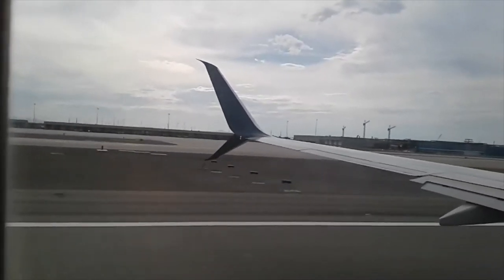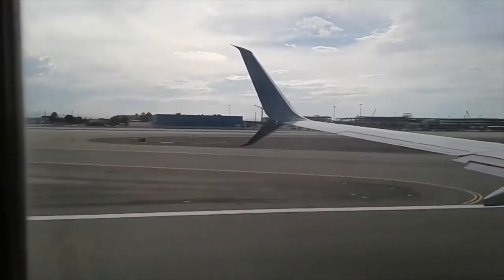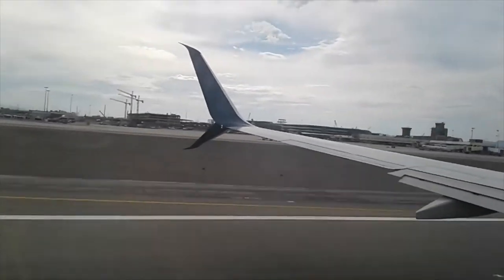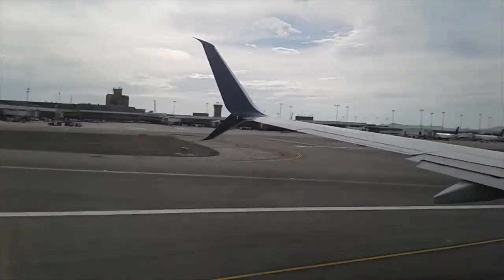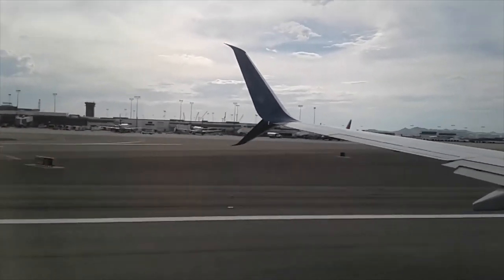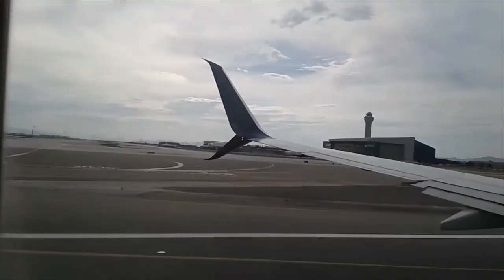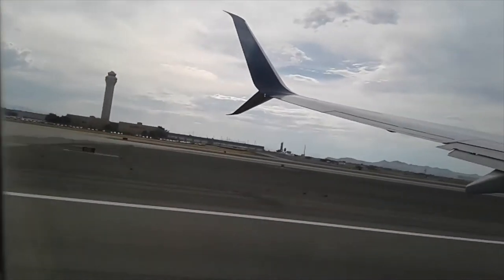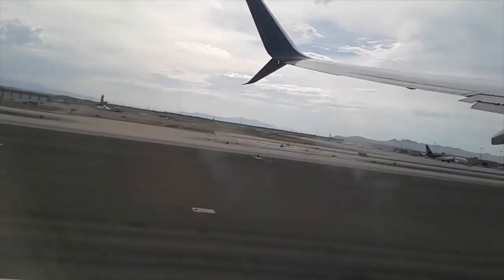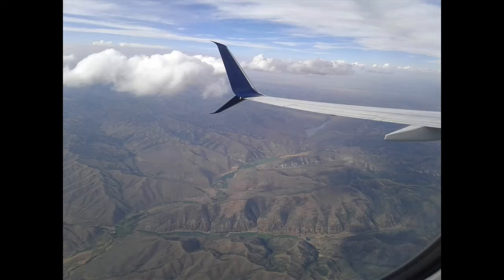Here's the takeoff of the Delta 737-900ER from Salt Lake City. The scenery after takeoff was breathtaking, with views such as this one.